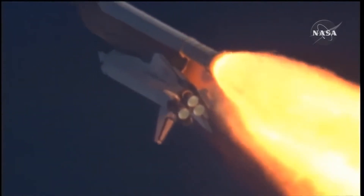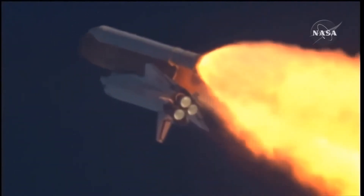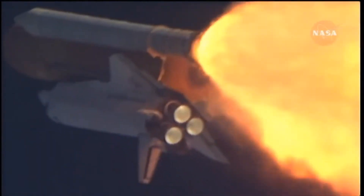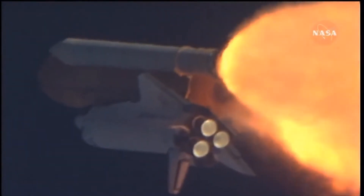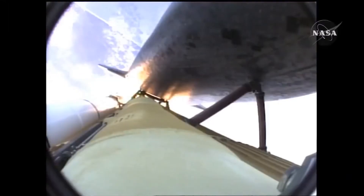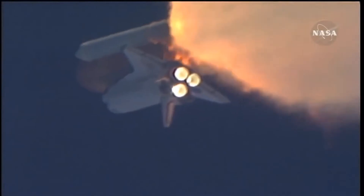Copy, go with throttle up. The throttle up call acknowledged by Commander Charlie Hobaw, joined on the flight deck by Pilot Butch Wilmore. Flight Engineer Randy Bresnik and Leland Melvin. Seated on the mid-deck are Mike Foreman and Bobby Satcher, kicking off their work week with a Monday commute to orbit. One minute thirty seconds into the flight, Atlantis 13 miles in altitude, 15 miles down range, traveling almost 2,000 miles an hour.